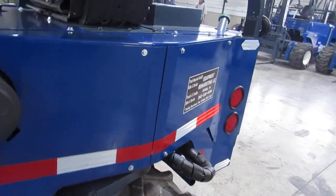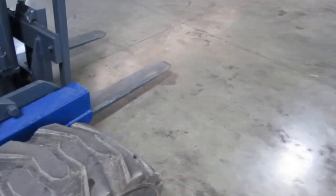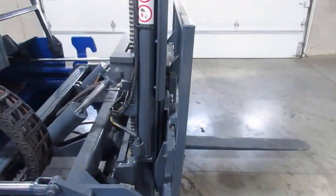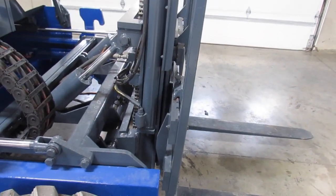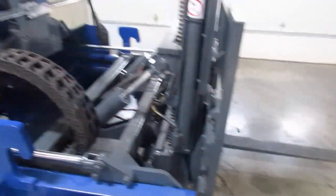Now we're going to go ahead and do an operational for you so you just know what it looks like and what it does. We're going to fire it up and take this Perkins to life. There's your Perkins.